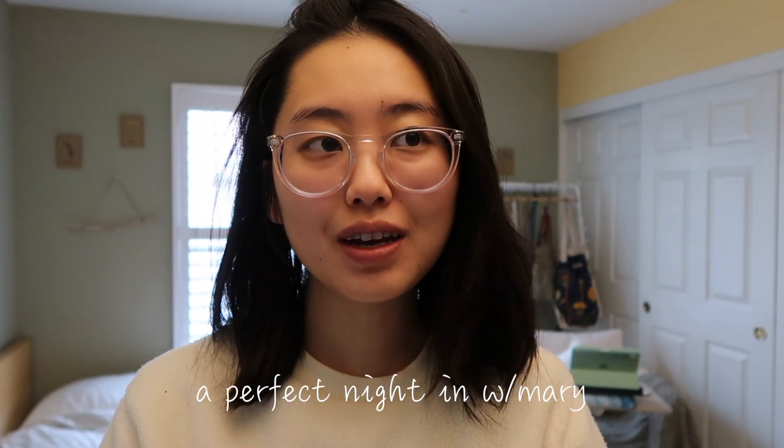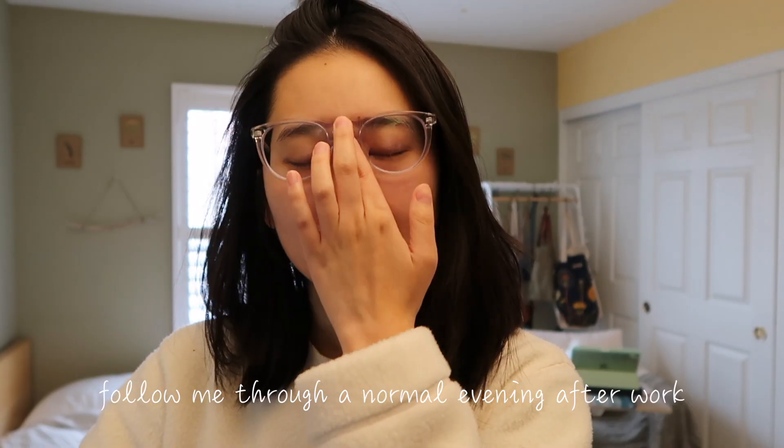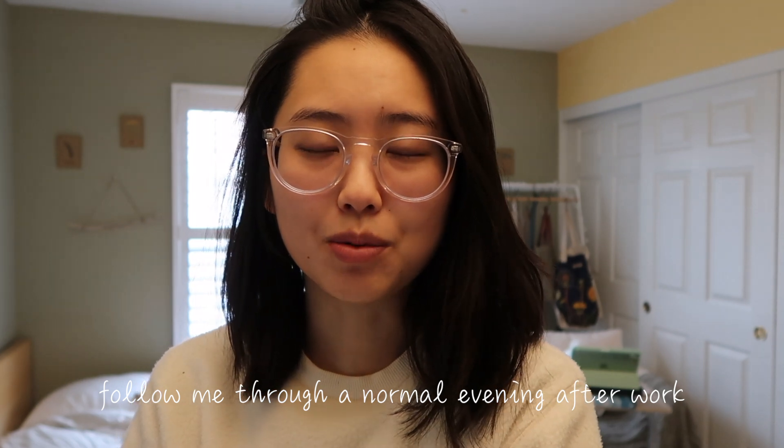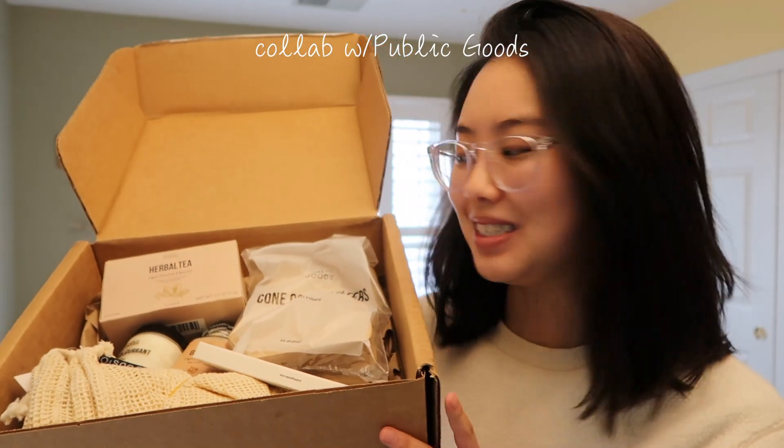Hi guys! I just got off work and my evening is about to start. I thought I would take you with me on a perfect evening in with me, Mary. Today you're gonna follow me through the basic things I do on a weekday evening after work, and I'll be doing everything in collaboration with things I got from Public Goods. I'm gonna do a really fun product review throughout the video. I think it's better if I just take you through my day and show you instead. So let's jump into it!